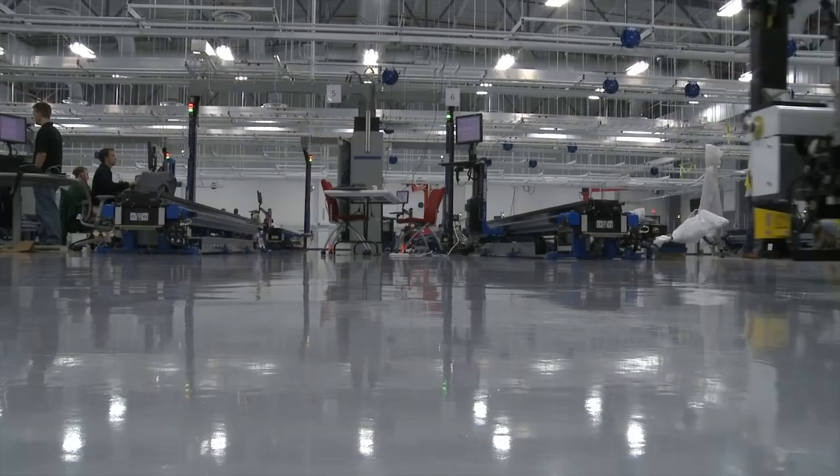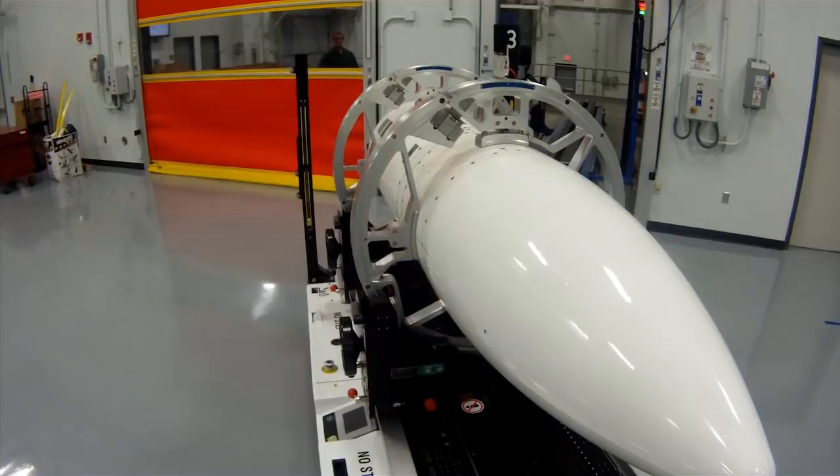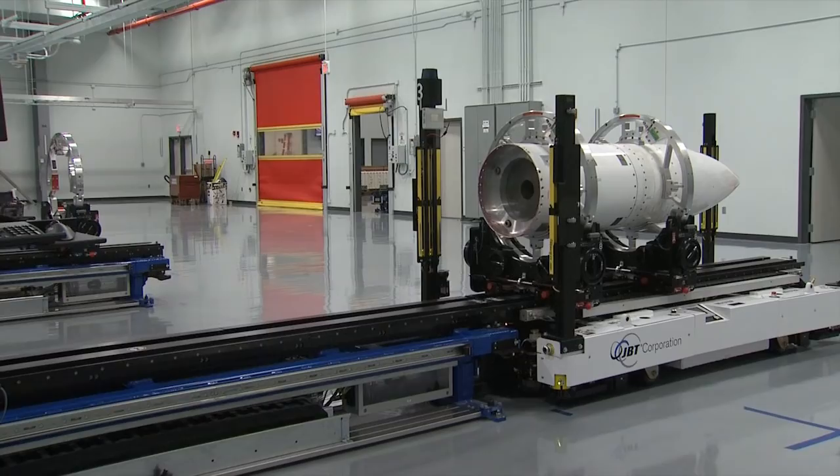Our products are very large and very heavy, and they do create situations where we put our operators, the equipment itself, and the product in sensitive situations. We have to move things, push things, and lift things — what we call critical lifts. A critical lift takes a lot of people and a lot of procedures to do.